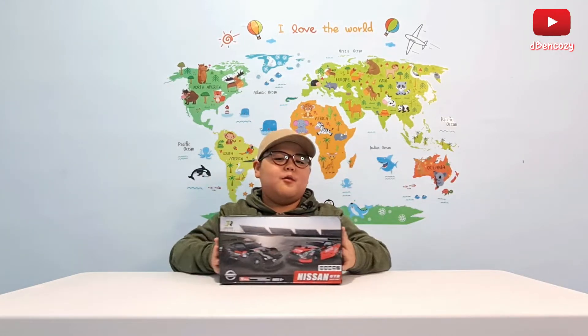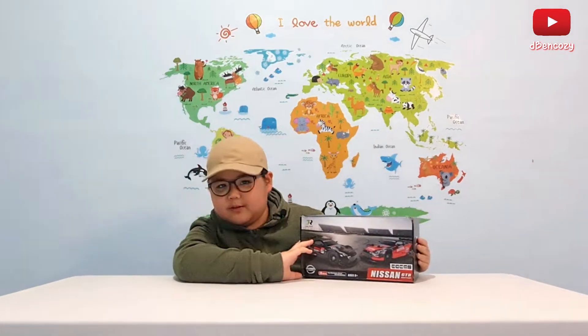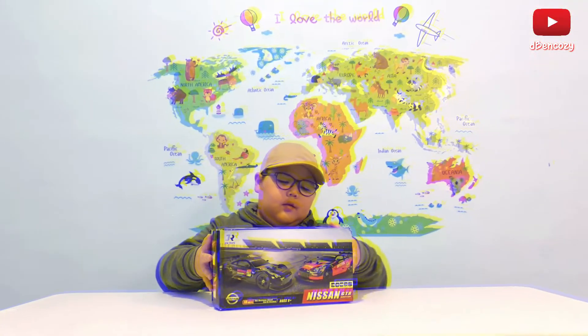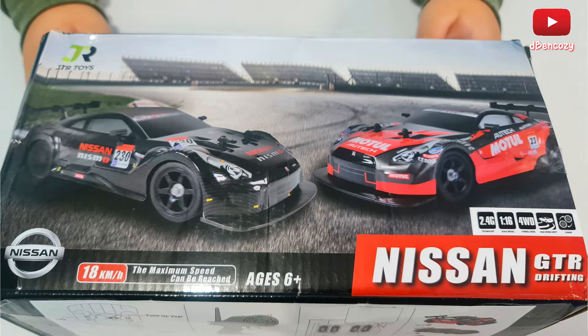Right here we have a Nissan GT-R Drift. I'm just gonna explain about the box first. So right here we have a black GT-R and a red GT-R, but with a body kit — a white body kit — and a spoiler on the back.